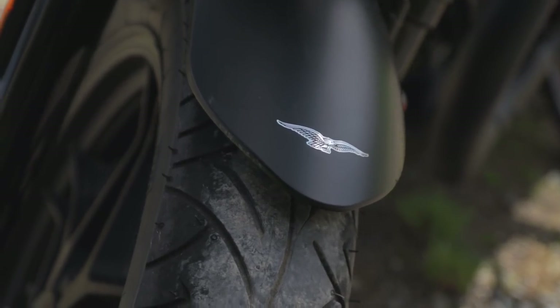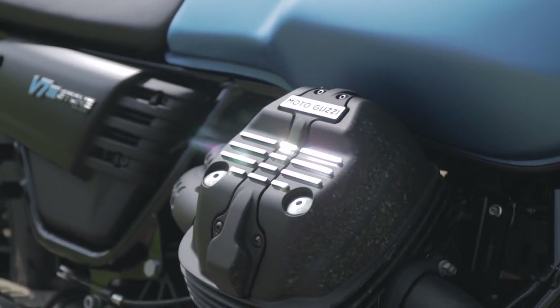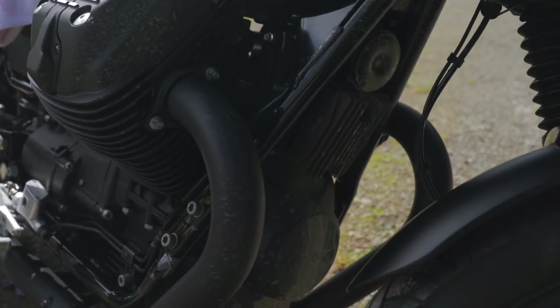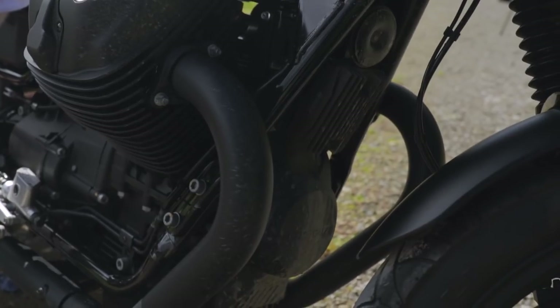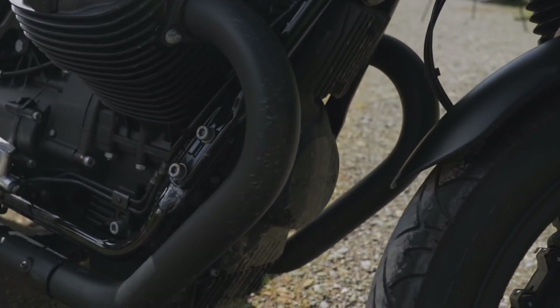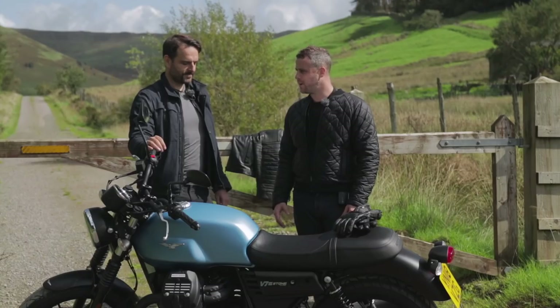I'm a bit of a fan of the idea that it's been de-chromed and it's matte, because there's not a lot of weather protection on this bike, so if it was chrome you're forever going to be polishing it. It is a bike that needs to be polished because everyone who's seen this bike has gone, 'Bloody hell, that's a nice bike.'